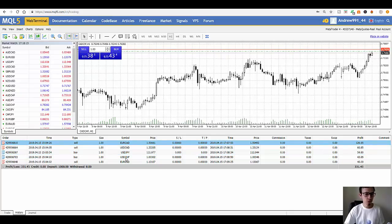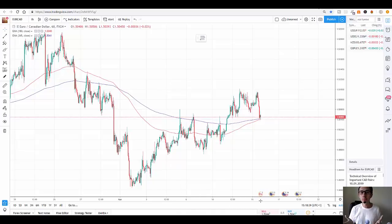My favorite trade from today was EUR/CAD. I placed it at 4:44 past three o'clock. The entry price was 1.50661 and the exit price was 1.50492, so this was a solid sell trade. I have my own list of favorite Forex pairs I only focus on — EUR/JPY, GBP/USD, EUR/USD — and if you're interested in the list, email me and I'll share it with you.